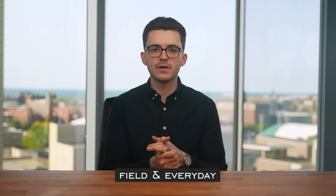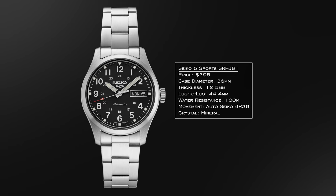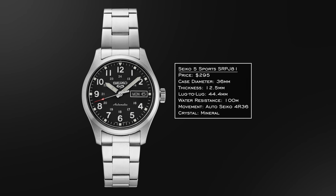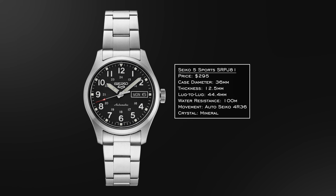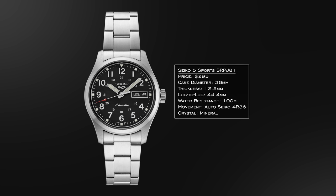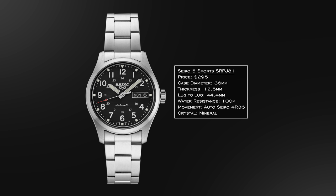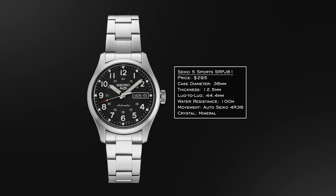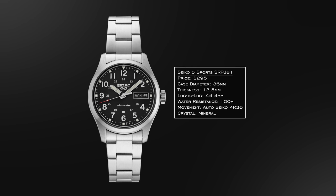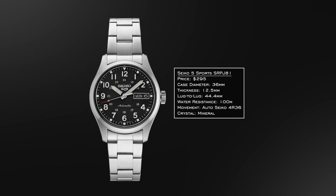Now we shift into the field and everyday category. First up is the new Seiko 5 Sports field watch collection — here the SRPJ81. The field watch design language from the Seiko 5 family is long-established, going back to the Seiko Laurel and the Alpinist. These bring the case size down to 36 millimeters, offering pretty much all the conventional everyday fit and finish you'd want — 100 meters of water resistance, a wearable lug-to-lug of 44.4 millimeters, and a variety of dial colors to choose from across different variants.